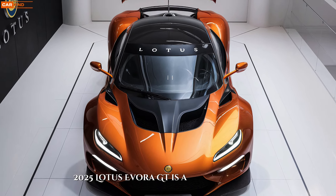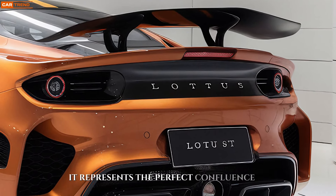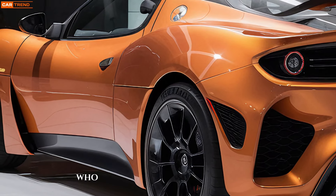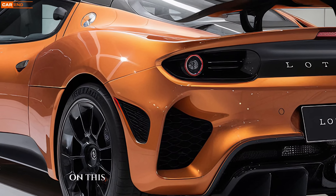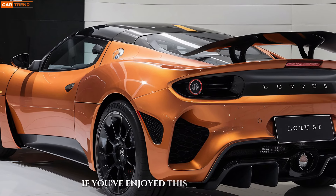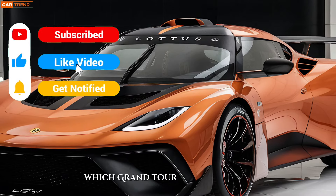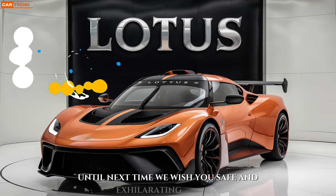The Lotus Evora GT is a masterpiece of automotive engineering. It represents the perfect confluence of power, luxury, and technological prowess. This grand tourer is a dream realized for discerning drivers who appreciate a truly exhilarating driving experience. Thank you for joining us on this exploration of the 2025 Lotus Evora GT. If you've enjoyed this presentation, please consider subscribing for more in-depth automotive insights. Let us know in the comments below which grand tourer captures your imagination. Until next time, we wish you safe and exhilarating travels.